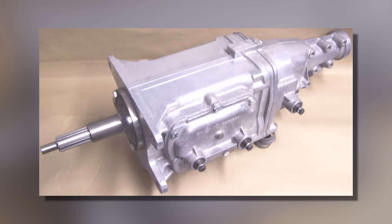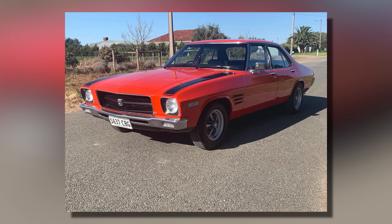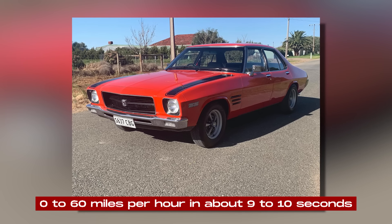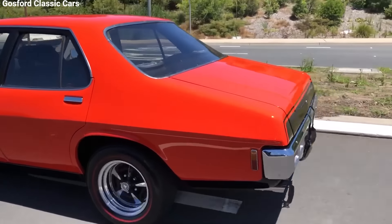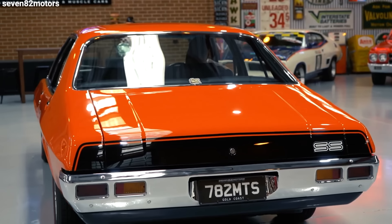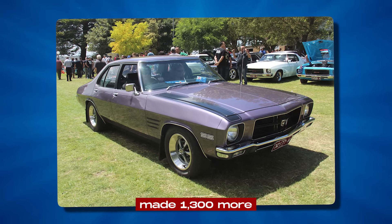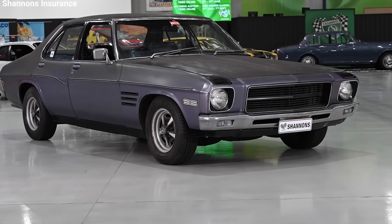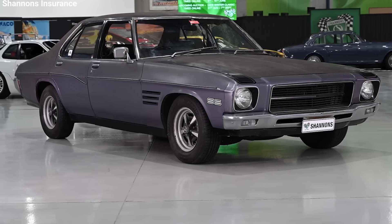This engine was already known to be reliable. They paired it with a four-speed manual gearbox called the M20. With this setup, the HQ SS could go from 0 to 60 miles per hour in about 9 to 10 seconds, and do a quarter mile in around 17 seconds. At first, Holden thought they'd only make 1,500 of these cars, but people loved them so much that they sold out in just a week. This surprised Holden, so they made 1,300 more, bringing the total to 2,800. The HQ SS cost about $3,500, which was a price many people could afford.